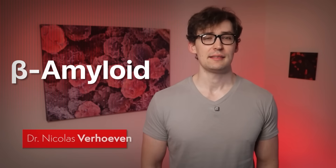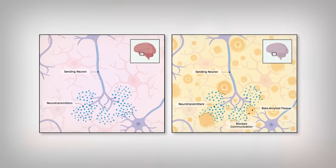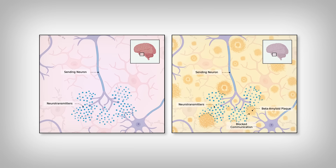Have you ever heard of beta amyloid? It's not a planet the Voyager visits in Star Trek. It's a protein that causes massive issues in our brain — so much so, it leads to neurodegeneration, like the various forms of dementia, like Alzheimer's disease.